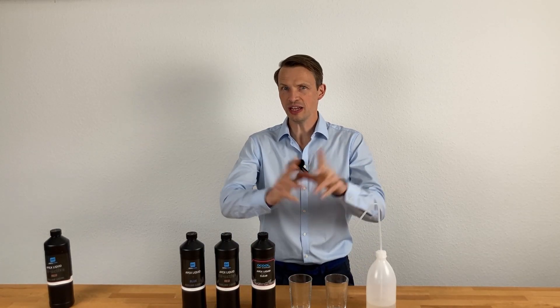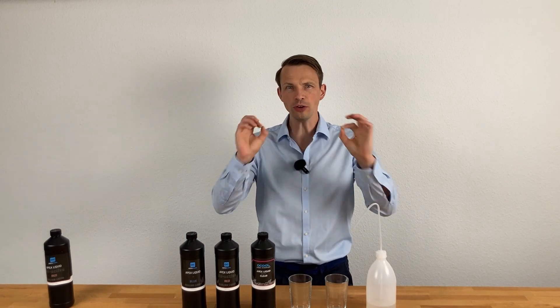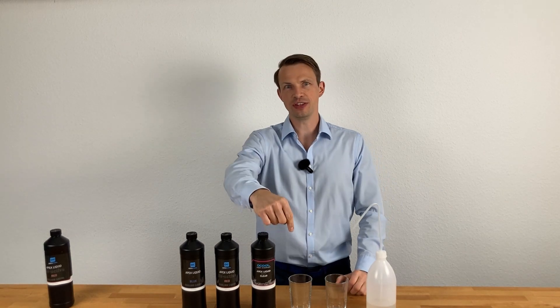The color of your liquid is always a very important choice, and what you need to know before you make a decision you will see in this video.